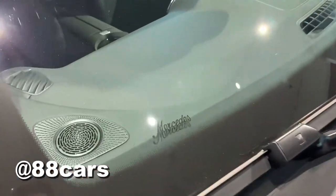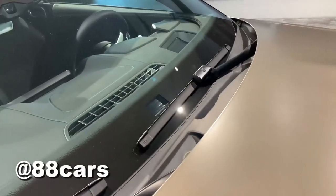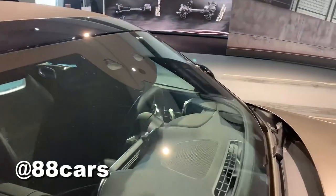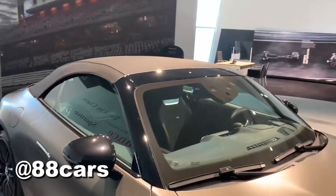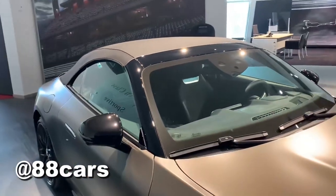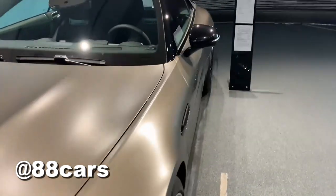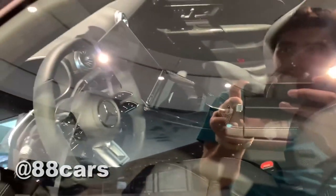There's also something here — I'm really not sure what it is. You can see it's black leather, and I think there's also a carbon package included in the interior.